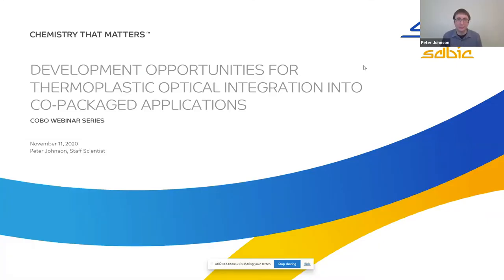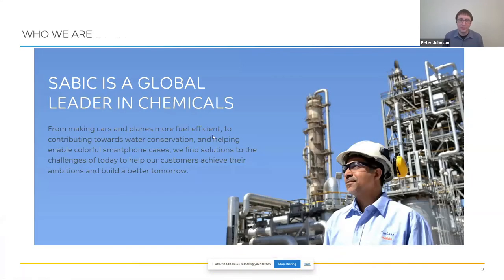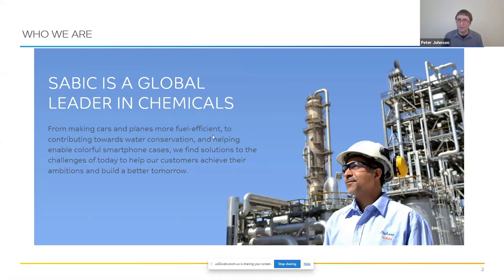Thank you. I'm Peter Johnson from SABIC, and I'll be talking about thermoplastic opportunities for optical integration into co-packaged applications. SABIC is a global leader in chemicals — we make a variety of chemicals, polymers, and other materials that go into many applications across the globe. The company is based in Riyadh but is a global operation. I'm currently working from home in Mount Vernon, Indiana, near one of our polymer plants.